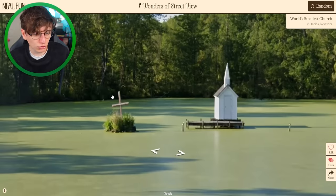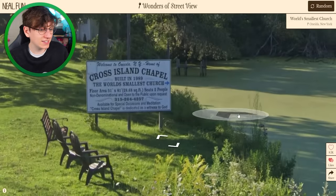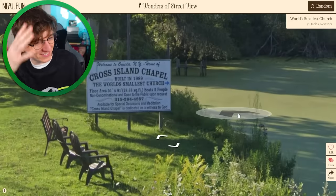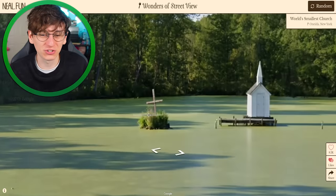The world's smallest church — there is just a tiny tiny church with a cross, and it's just in the middle of a lake. Cross Island Chapel, built in 1989, the world's smallest church. It's so cute! It's available for special occasions — what kind of special occasions are you gonna do? You can't have your wedding in there, can you? That would be a good video though — 'I got married in the world's smallest church.' That is a viral title.